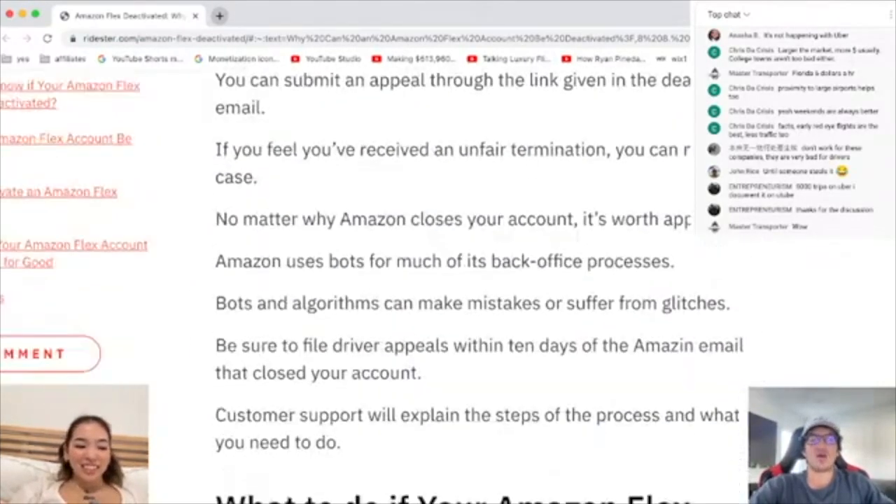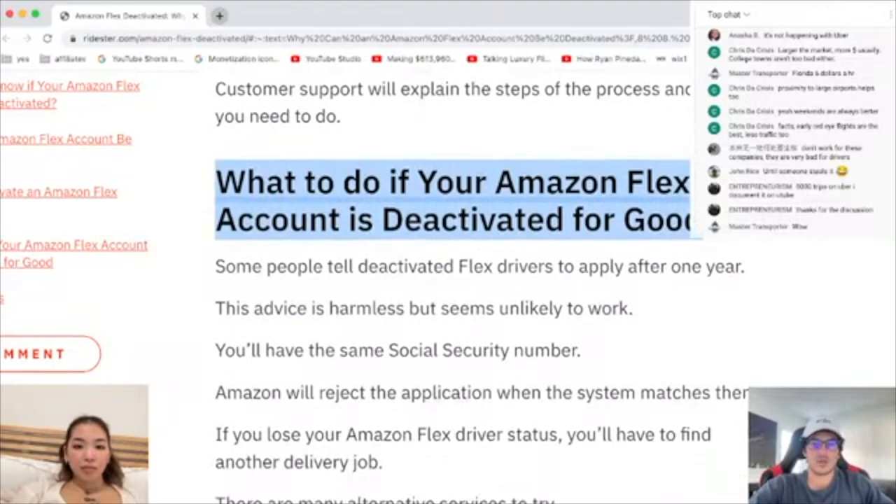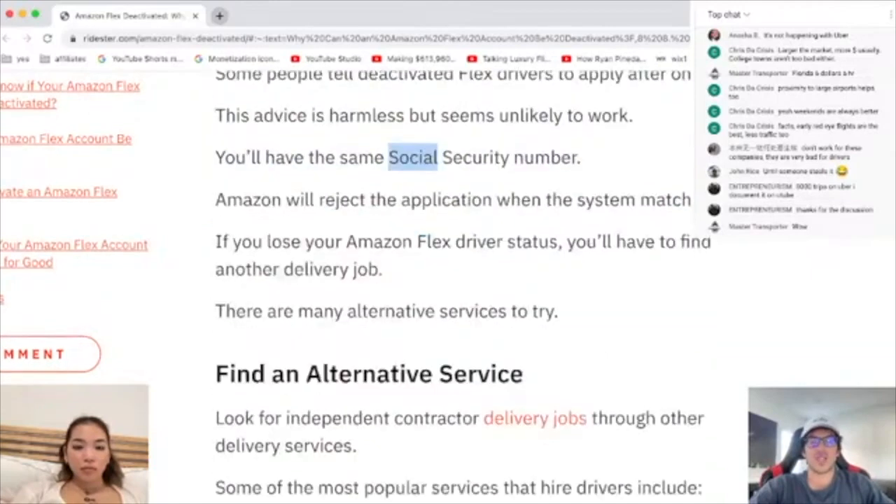What to do if your Amazon Flex account is deactivated for good? You can apply after a year. Or find an alternate service like DoorDash or Caviar.